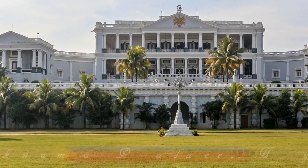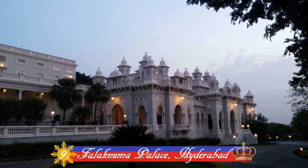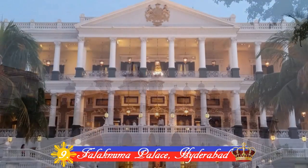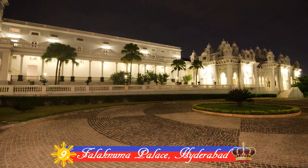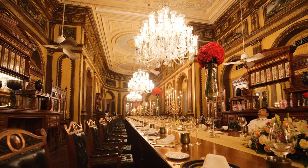Number 9: Falaknuma Palace, Hyderabad. Also known as the mirror of the sky, it was once the home of the famous Kohinoor and Jacob diamonds. Built by Nawab Vikar ul Umrah in 1893, the Falaknuma Palace is a rare blend of Italian and Tudor architecture.